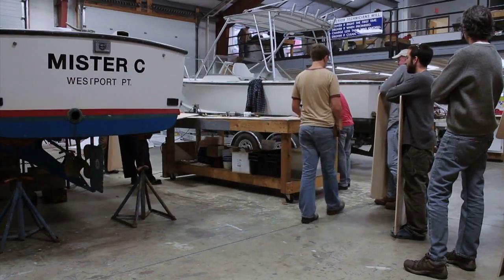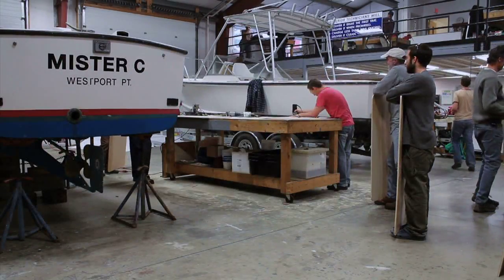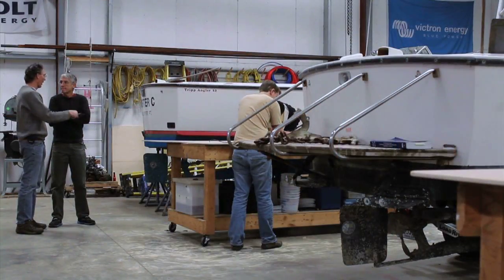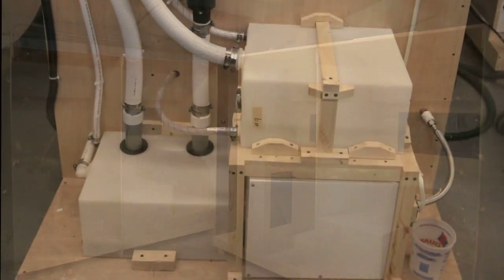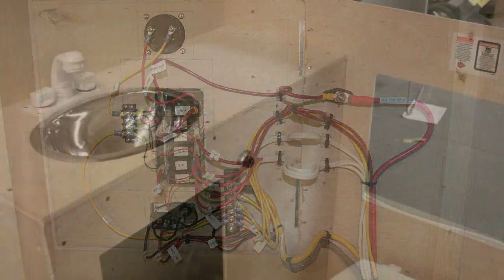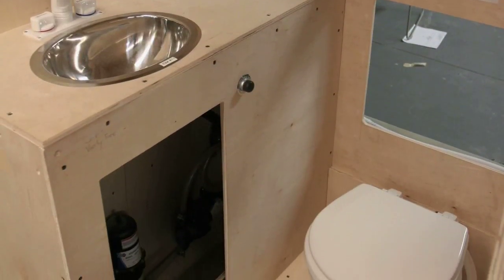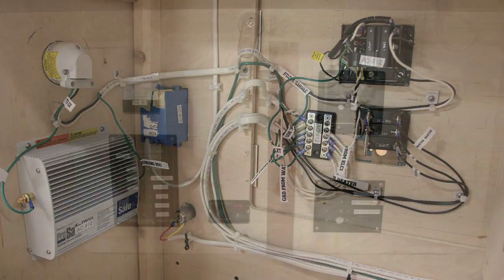They'll be teamed up and work together on those boats to work on propulsion, electrical, and a number of other things. We also have a module that we've assembled that looks very much like a section of a boat, where we will replicate DC and AC electrical systems and a lot of the plumbing systems used on board a boat. We team up two students for each one of those modules. It's quite a bit of hands-on work for all of our students here.